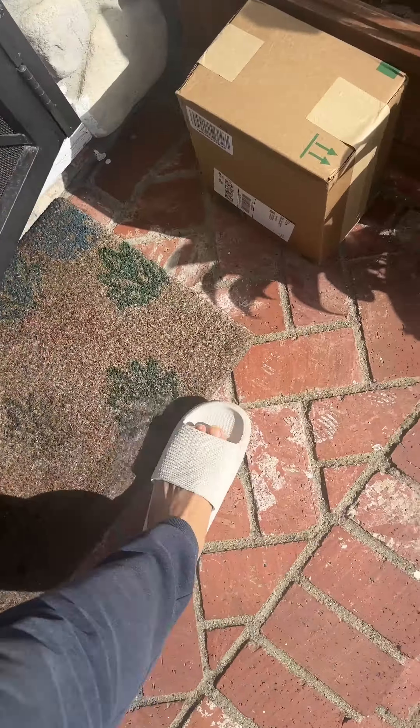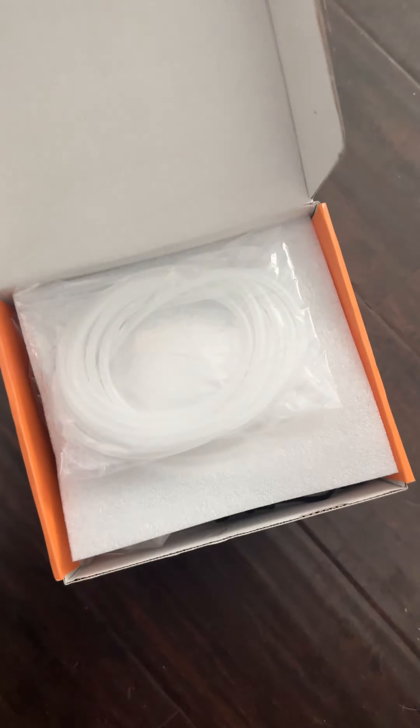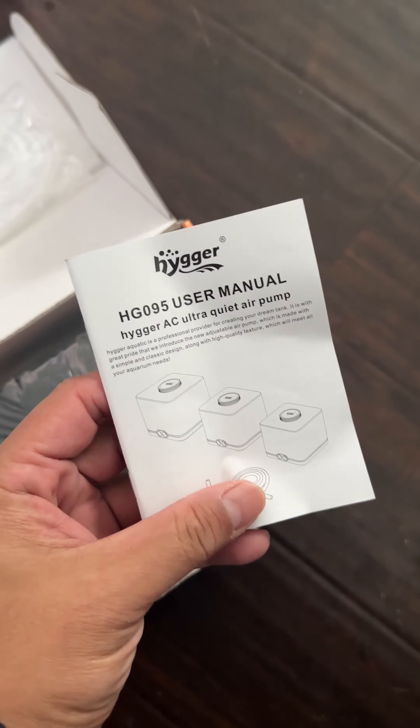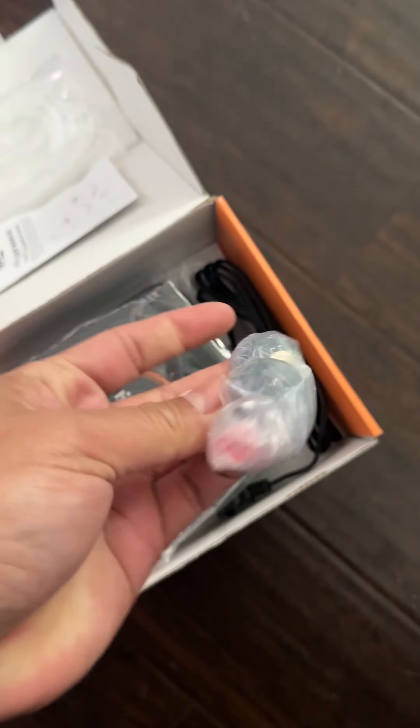My dog just let me know that there's a package — let's bring it in and see what I got. This was sent by Hygger. It's packaged well, AC power at 11 watts, ultra quiet, and it comes with an air tube hose, a manual, a pair of air stones, and a pair of one-way valves.